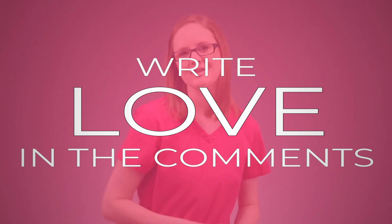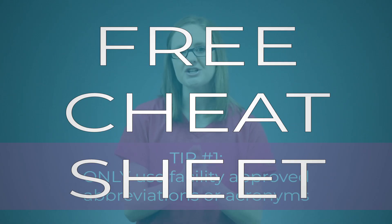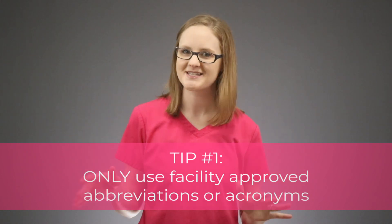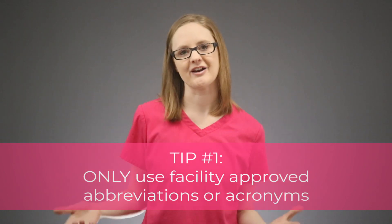Save yourself and write out your words if it's not an approved facility abbreviation or acronym. Yes, it takes more time and it's a pain to do, but it's a small price to pay for knowing that your documentation is ironclad. That's tip number 1: only use approved abbreviations or acronyms. I do have a free cheat sheet of possible nursing abbreviations and acronyms for you to download, but beware — do not use them unless they are approved by your clinical facility. They are just meant as a reference.